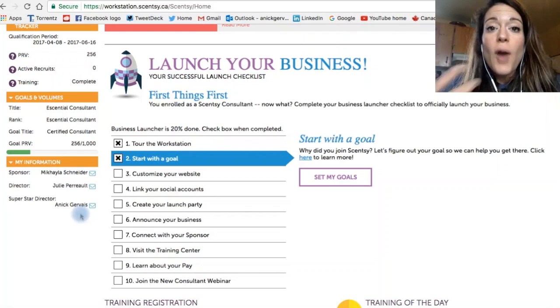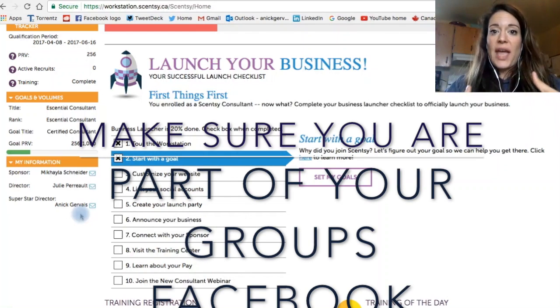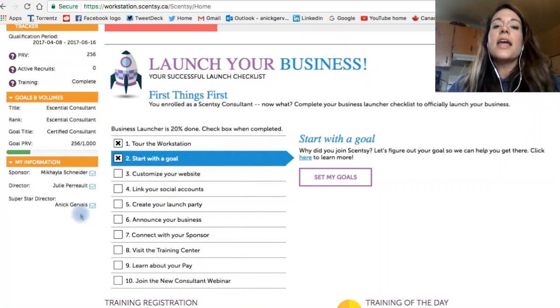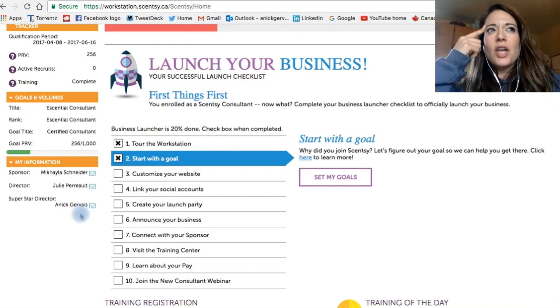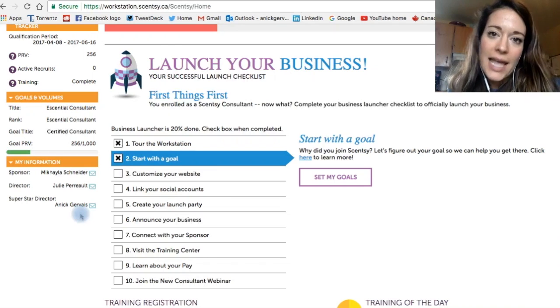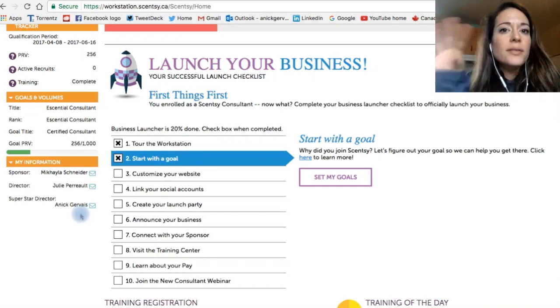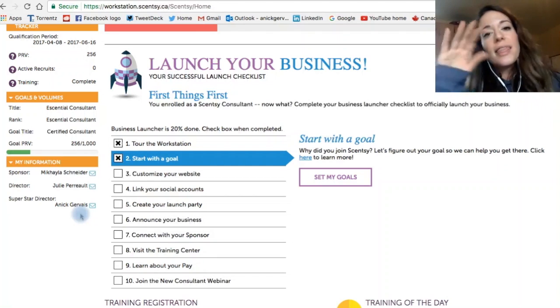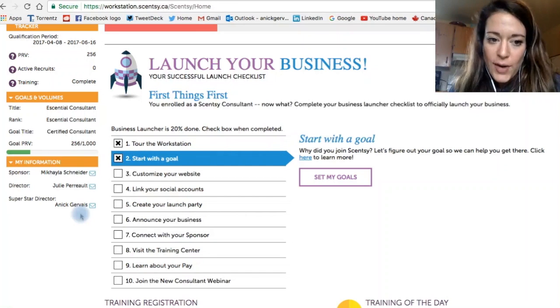But first, we have a fantastic family Facebook page. Go and post your questions there, because a lot of newbies are on there and then someone answers the question, relationships get built, and people say, 'Oh wow, I didn't even know that!' — and now you've helped someone else answer a question. Once someone's on the page and it's still a problem or it's personal, go to your sponsor, then go to your director, then go to your superstar director.